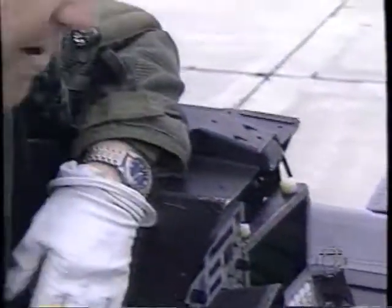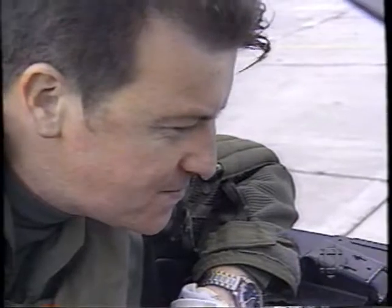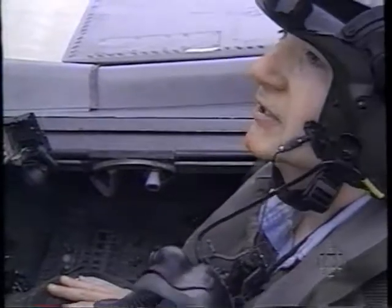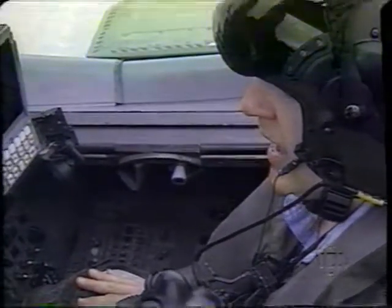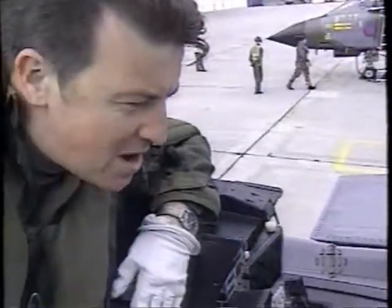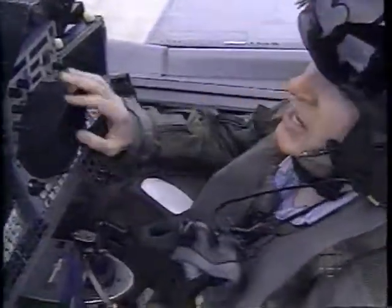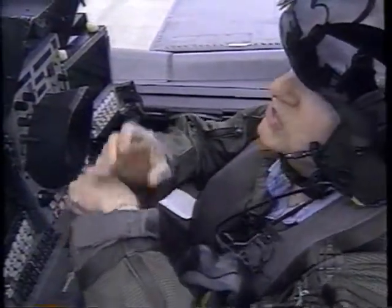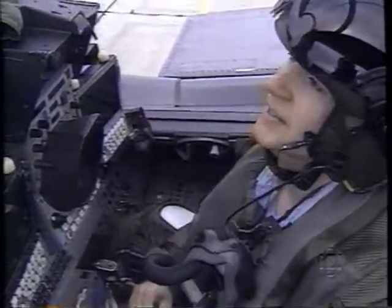How fast does this jet go? About 700 to 800 miles an hour at low level. Well, thank you very much, I've been very impressed. Are you ready to go? How fast did you say this jet went? About 700 to 800 miles an hour. I tell you what, I'd love to go, but I think I've got an appointment in about five minutes, so maybe some other time.